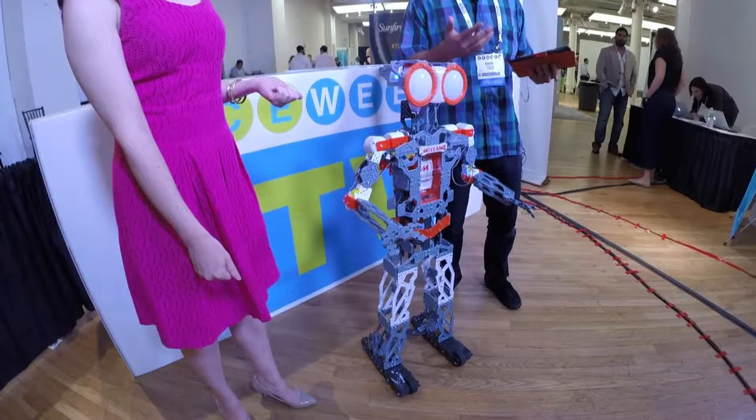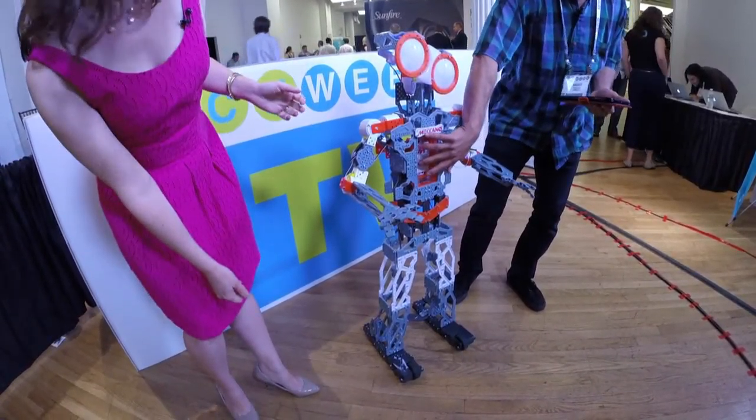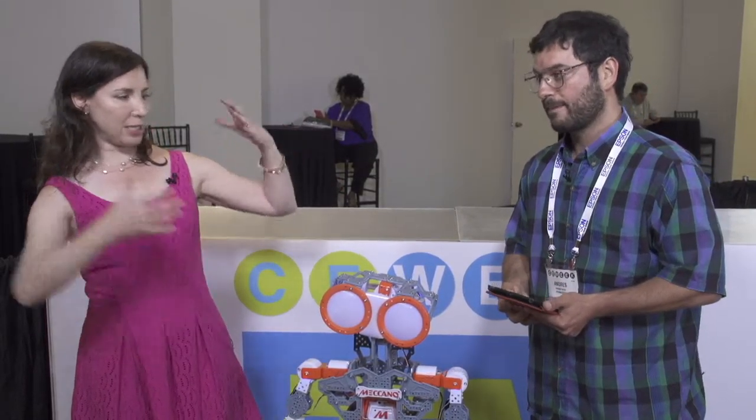This is the Meccanoid G15 KS. He's a robotic toy from Meccano. If you're familiar with Erector Set, it's the same thing — we've known it as Meccano everywhere else in the world. In the United States it's been known as Erector for the last 117 years. And this is a robotic friend that kids can build. Kids put this together and it interacts with you through voice recognition. He's got over a thousand phrases in what we call the Mechabrain.